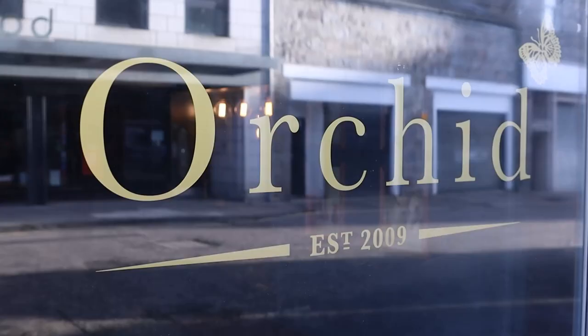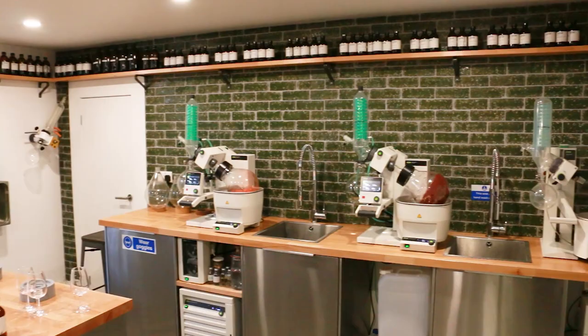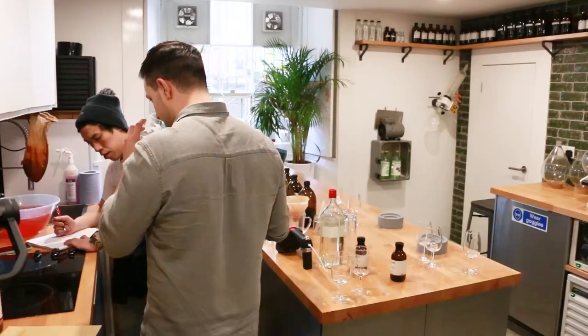After I graduated university I opened a bar in Aberdeen called Orchid, and it was a few years into that that myself, Josh, and our third co-founder Alex turned the basement of the bar into a micro distillery and we started to create the recipe for Porter's Gin.